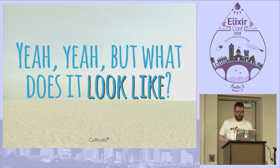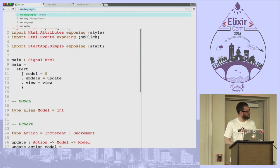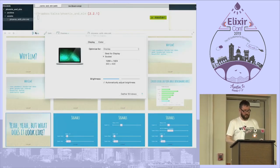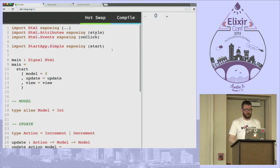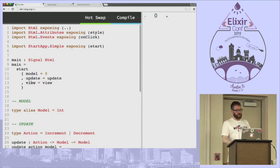Let's see what it actually looks like. This is Elm, on the elmlang.org try website. I've got a sample counter app — you click the plus button, it counts up, and minus counts down. At the top we have imports for libraries: the HTML stuff and StartApp.Simple. StartApp is a way Elm has to do wiring for you under the covers. You just provide it three things — a model, an update, and a view — and it knows where to go from there.